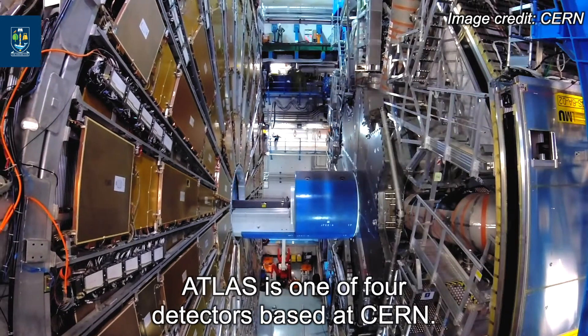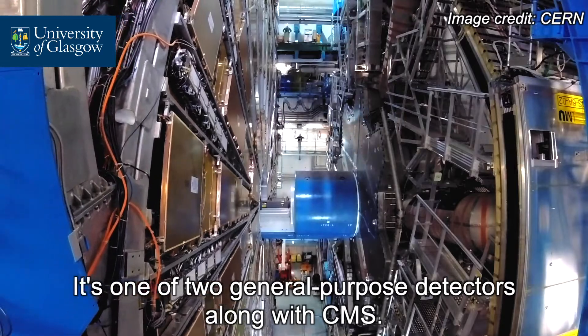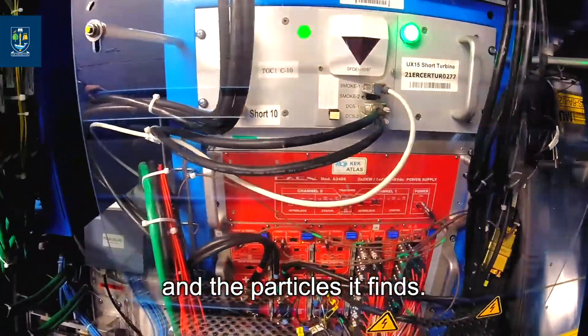ATLAS is one of four detectors based at CERN. It's one of two general purpose detectors along with CMS, and its role is to find anything it can within the constructs of the energy regimes it has and the particles it finds.